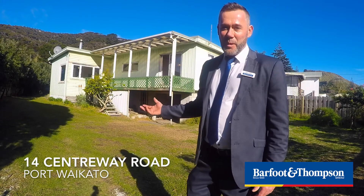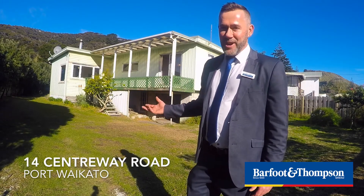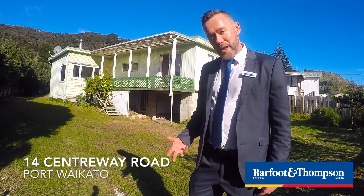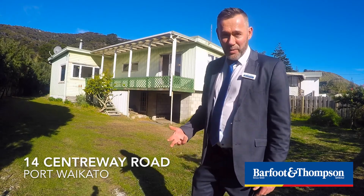Come through for an explore of the property with me now. Have a look at the grounds. I'm sure you'll be impressed with what you see and for what you can buy for your money here at Port Waikato.